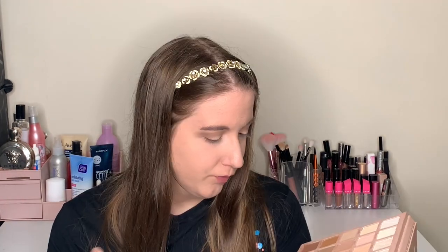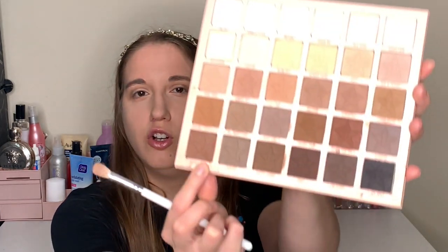Now I'm going to darken the crease using Money Shot. This is quite pigmented as well — I'm going to have to blend that because it looks intense, but I want to do a proper smoky eye with brown and black.